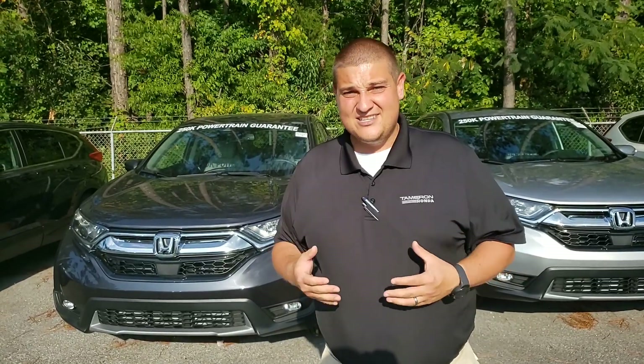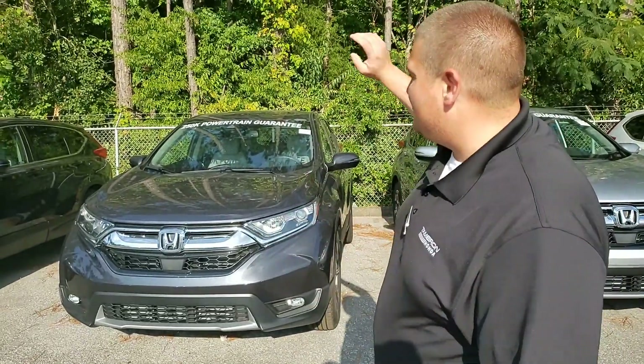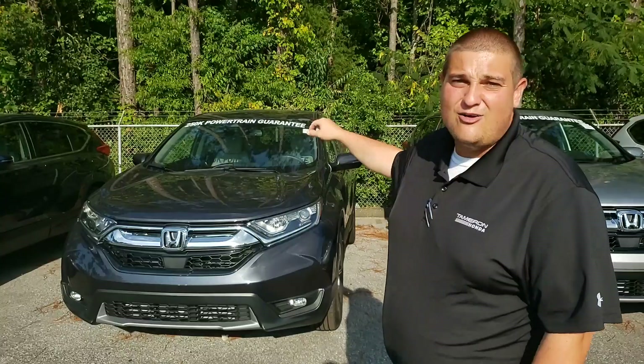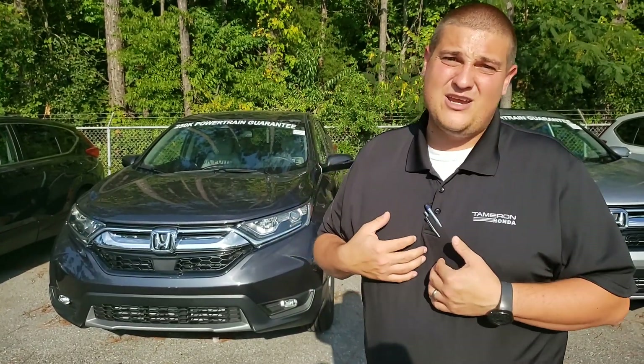Here at Tamron Honda we are the largest Honda dealership in the state, one of the largest in the southeast, so we're going to have that color and trim combination that you're looking for. We're also the exclusive home to the 250,000 mile powertrain guarantee — you cannot get that at any other dealer, it's only going to be here at Tamron.